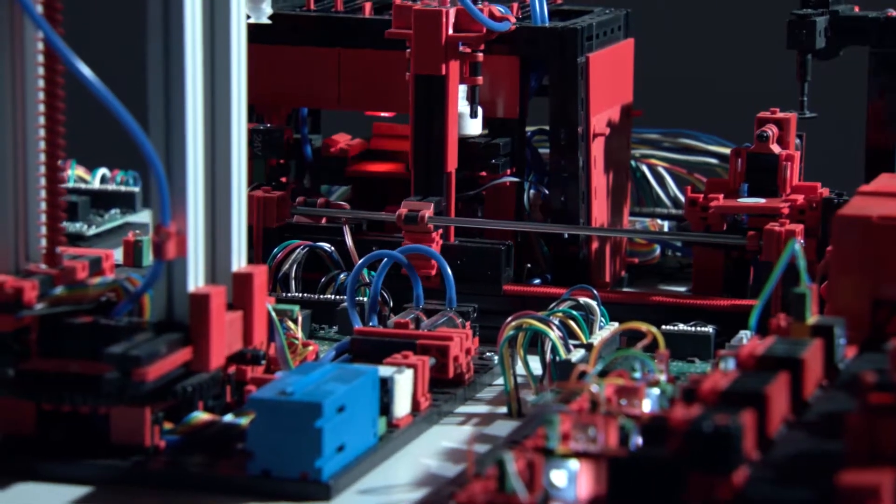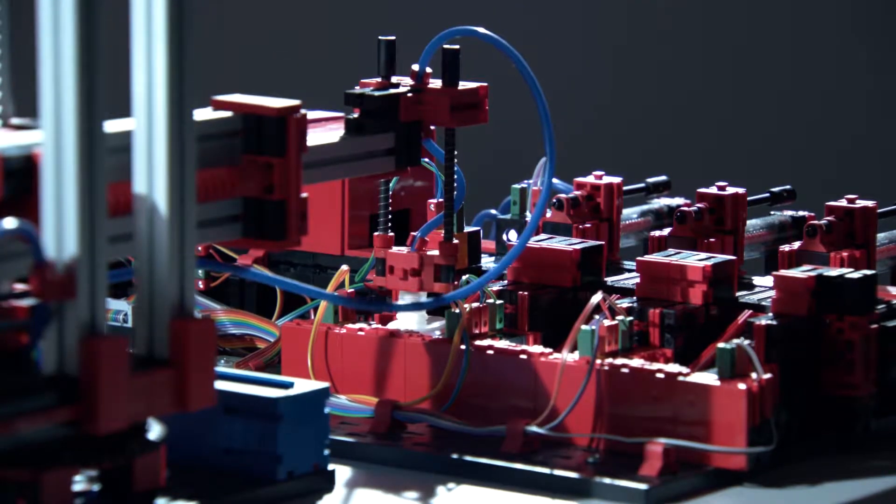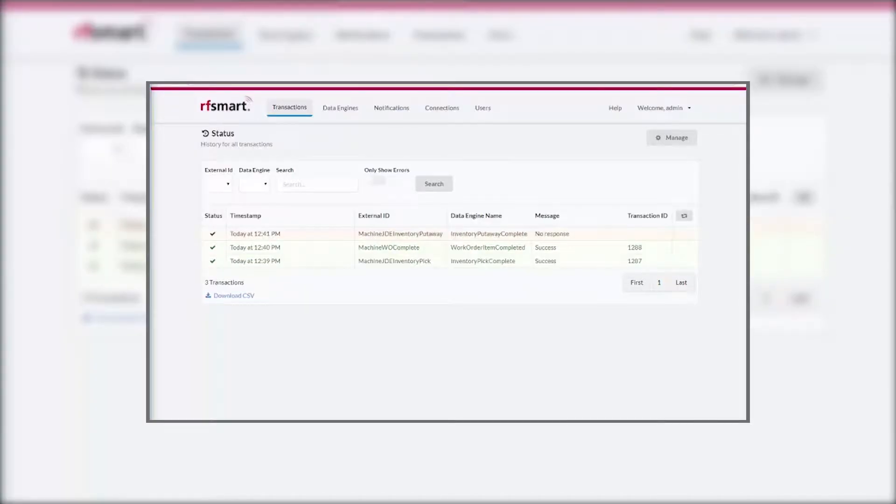Once you achieve automated activity in your warehouse or shop floor, getting that data into your ERP is another story. That's where RF Smart comes in.